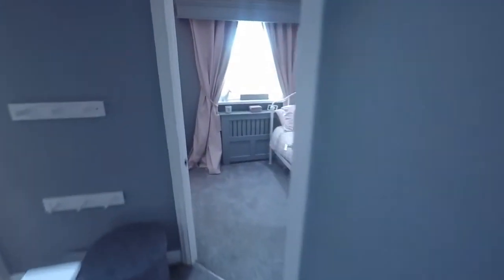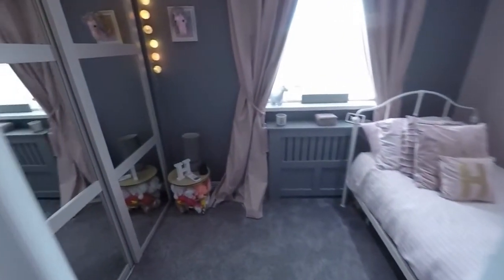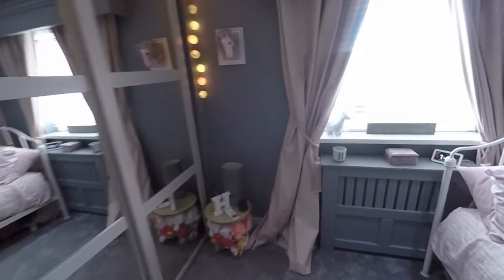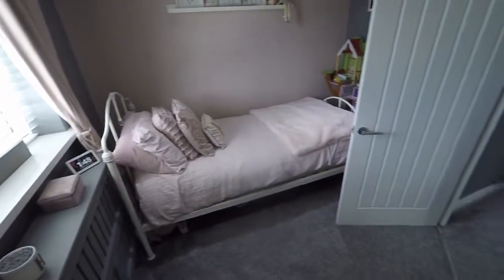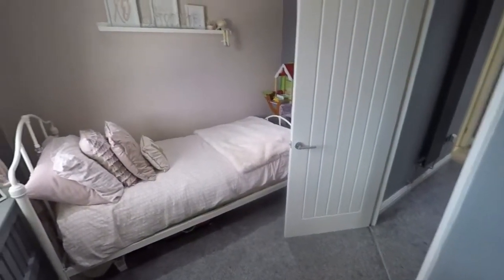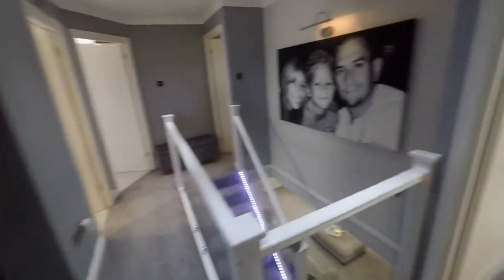Then two more bedrooms to the rear. There are mirrored wardrobes along the left, and good floor space — you could potentially fit a double bed in here, certainly a three-quarter. Again, you've got aircon units built in as well.